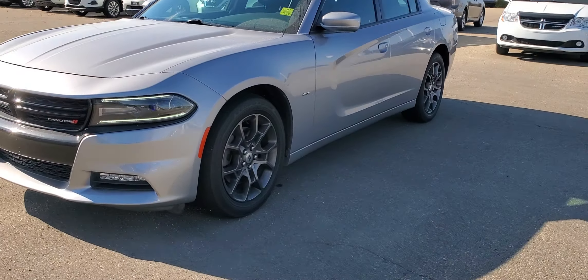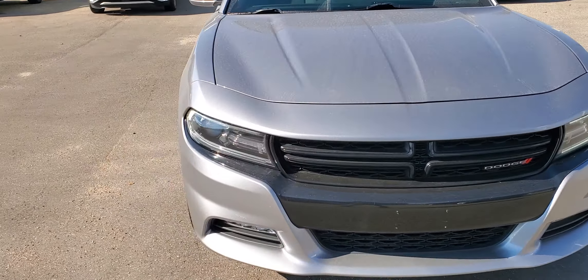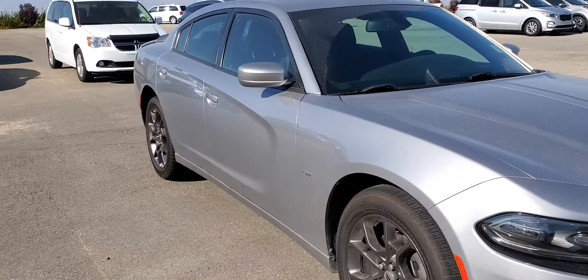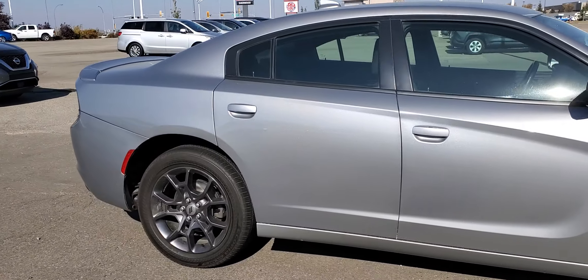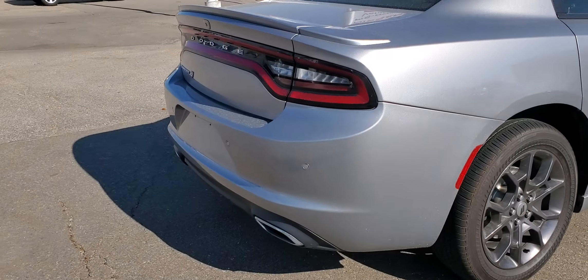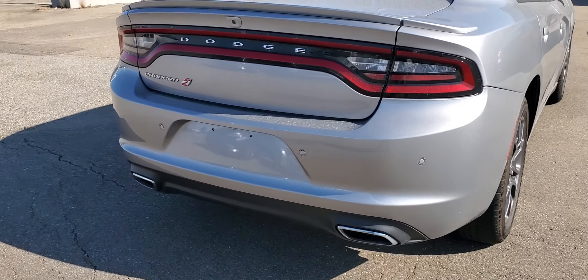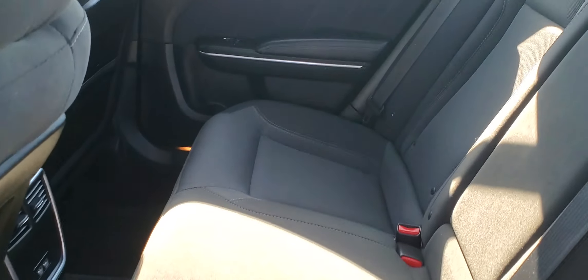It's Peter over at Sherwood Nissan. Here's a quick look at the 2018 Dodge Charger GT with only 68,000 kilometers. This vehicle is in great great shape — really no body damage. You've got your nice dual exhaust, backup sensors, and backup camera.